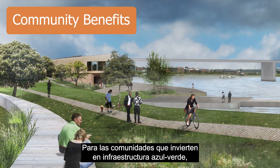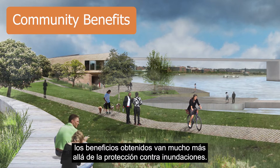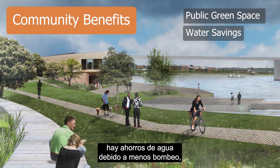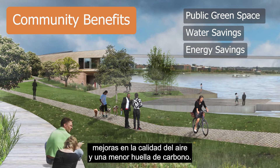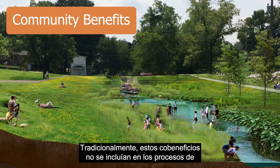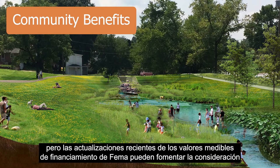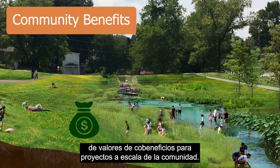For communities investing in blue-green infrastructure, the benefits gained go well beyond flood protection. There is increased access to public green spaces, water savings due to less pumping, energy savings due to less AC usage, air quality improvements, and a lower carbon footprint. Traditionally, these co-benefits were not included in the decision making processes for flood risk management, but recent updates to FEMA's metrics for funding may encourage the consideration of co-benefit values for community scale projects.